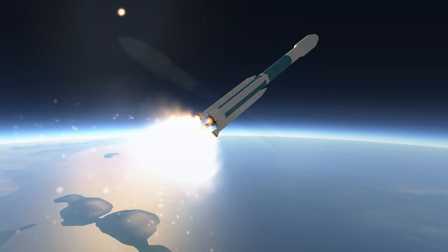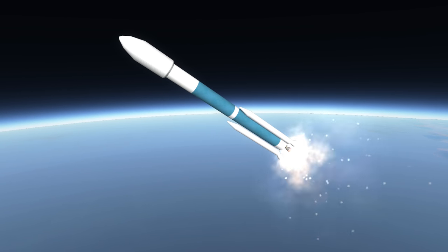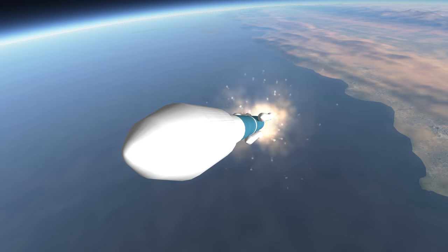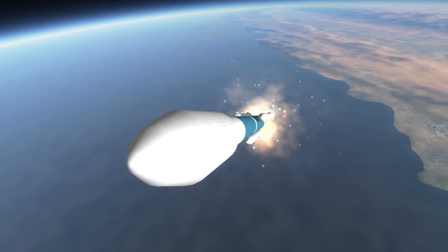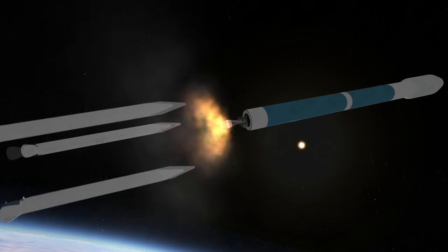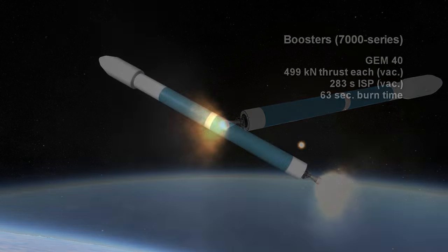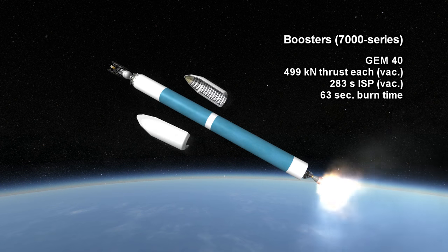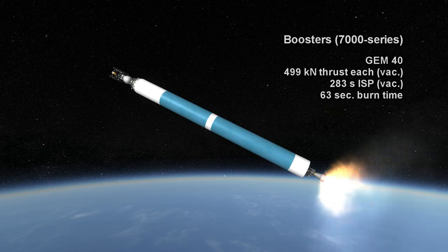The second digit indicates the number of boosters: 0, 2, 3, 4, 6, or 9. If there are 9, then 6 are started on launch and 3 are started before the ground-start boosters run out. The 3 air-start boosters have larger nozzles because they are optimized for lower atmospheric density. And no, the boosters are not supposed to collide with each other when they decouple. The GEM-40s have a maximum thrust of 499 kN and last for 63 seconds, with a sea-level ISP of 245 seconds and vacuum performance of 283 seconds.